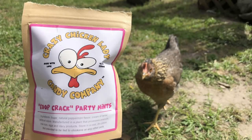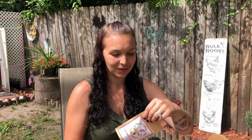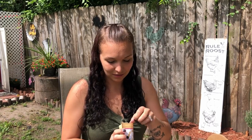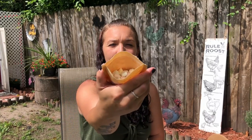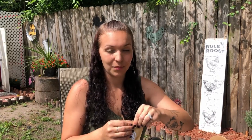I learned from last time that these are treats for myself, not for my chickens. It's a Crazy Chicken Lady Candy Company — it's Coop Crack party mints. Let's see what this is. Chickens are just clucking away back there. Those look like just your regular dinner mints that you'd get at a wedding. But I like them, so I'll have them here and there.